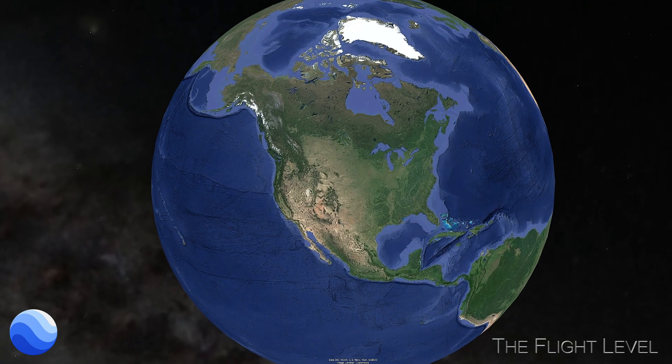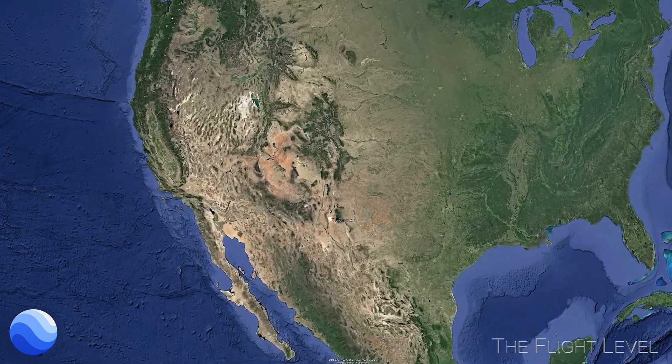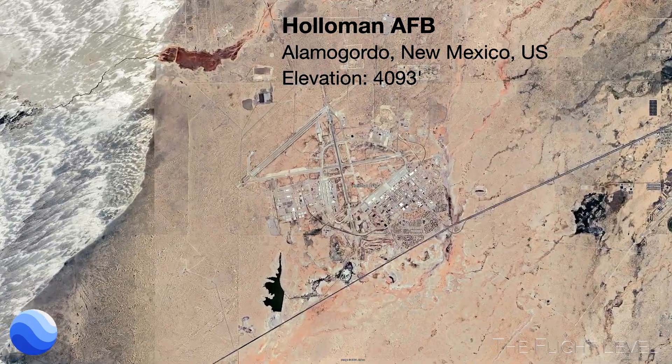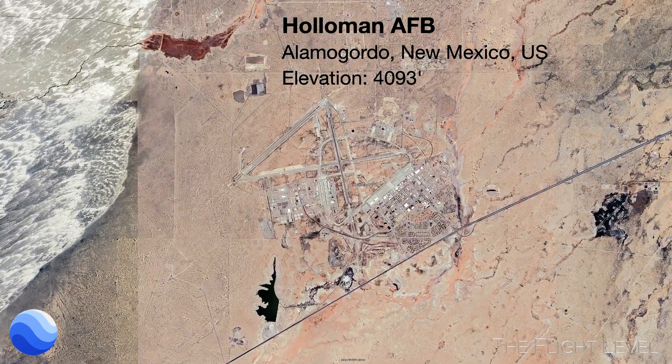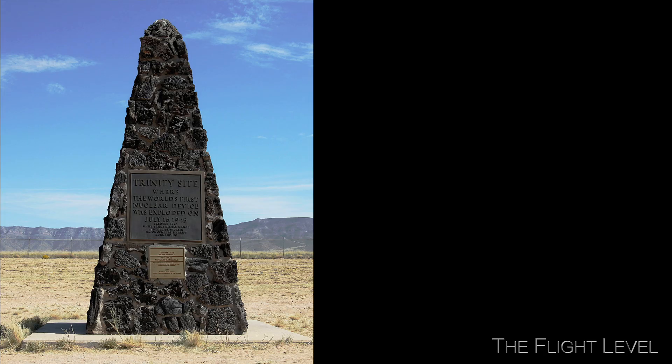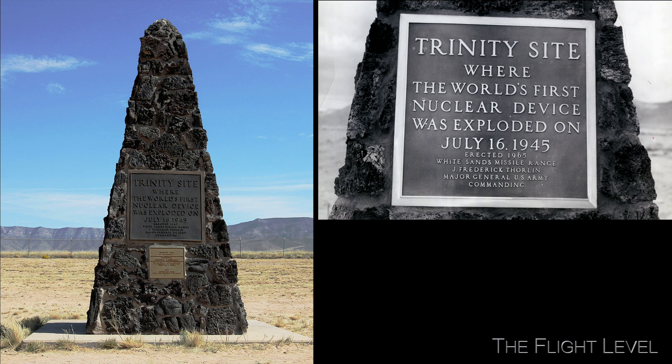Holloman Air Force Base is located six miles southwest of Alamogordo, New Mexico. The base sits at an altitude of just over 4,000 feet and is home to the F-16 Viper and the T-38 Talon. Our destination is the Trinity Site.